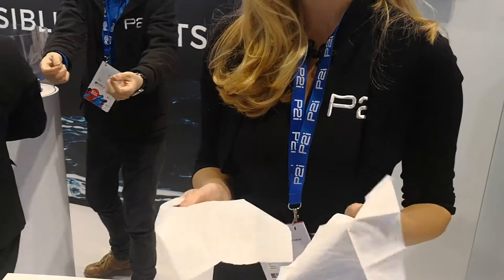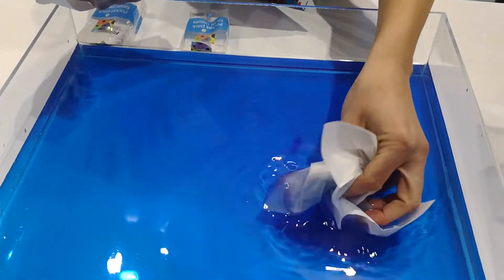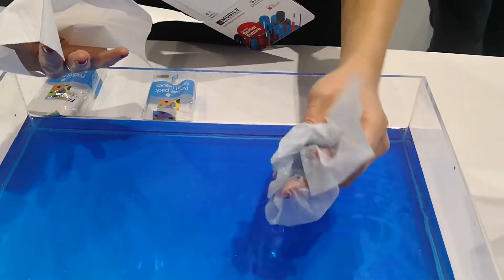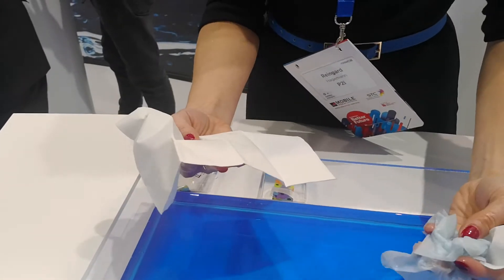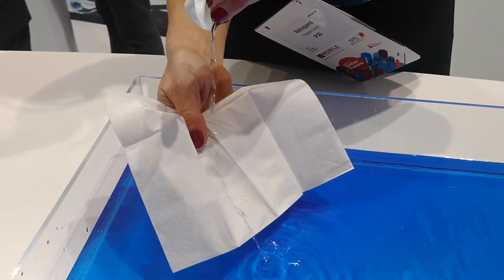This is what you'll see with mobile phones in 2018. You can see here just the normal tissue and it does what the normal tissue should do — it absorbs the water. But with our nano coating technology, this tissue will definitely do something else — it just repels the water.